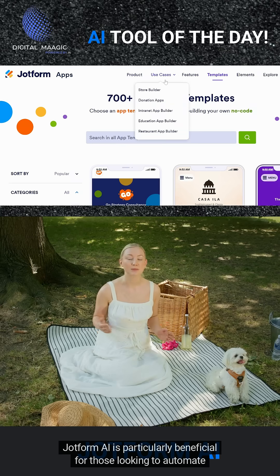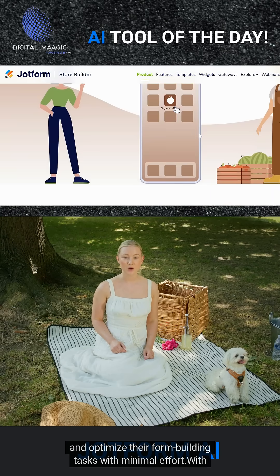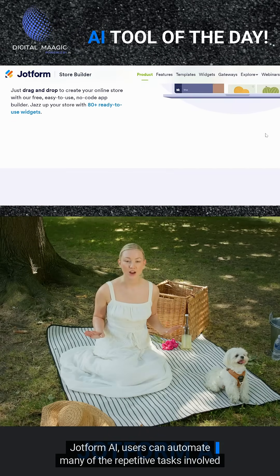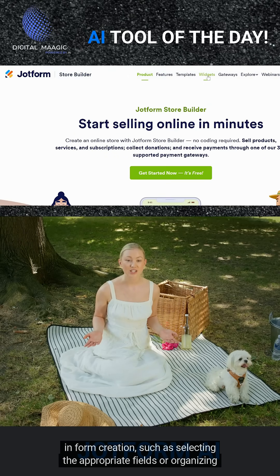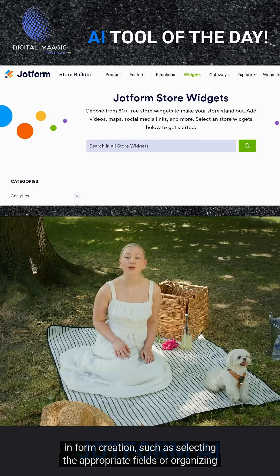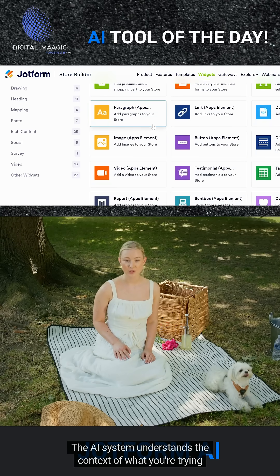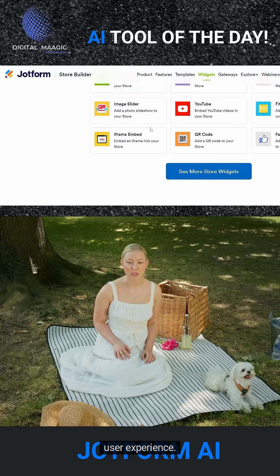JotForm AI is particularly beneficial for those looking to automate and optimize their form-building tasks with minimal effort. Users can automate many of the repetitive tasks involved in form creation, such as selecting the appropriate fields or organizing the form structure. The AI system understands the context of what you're trying to achieve and suggests elements that enhance functionality and user experience.